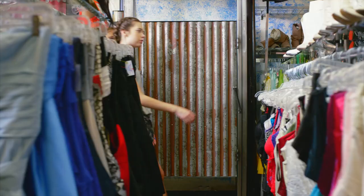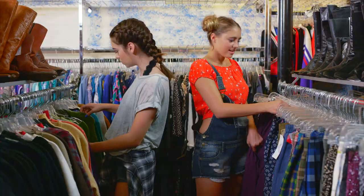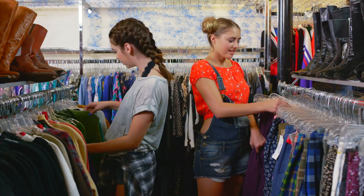So what are we looking for? I think we're supposed to find styles, shapes, and cuts that we like and send them back to the designers. Cool. I can't wait to look through all these 90s clothes. Me too — I love the soft, grunge, 90s look.